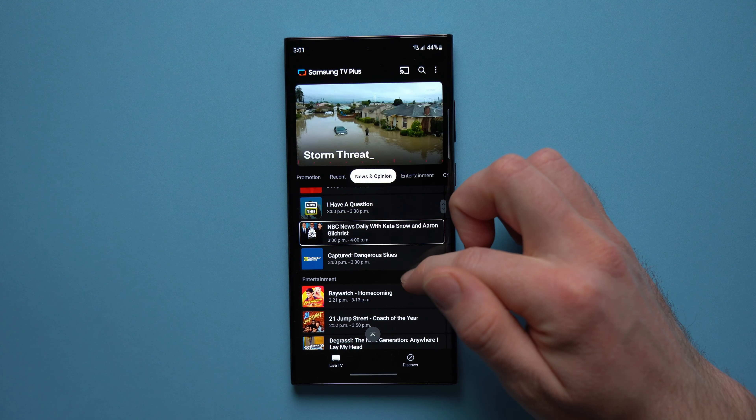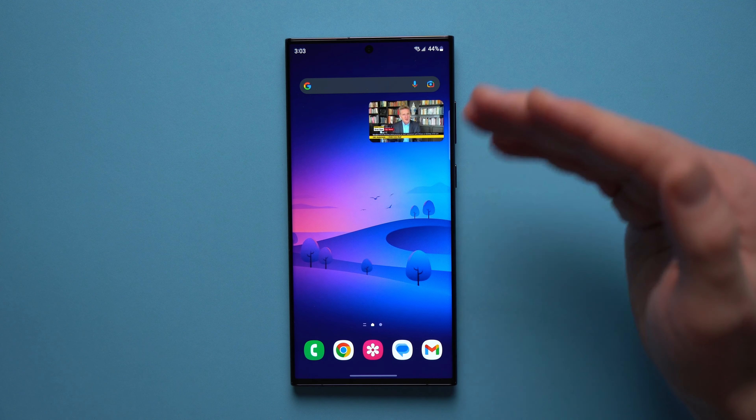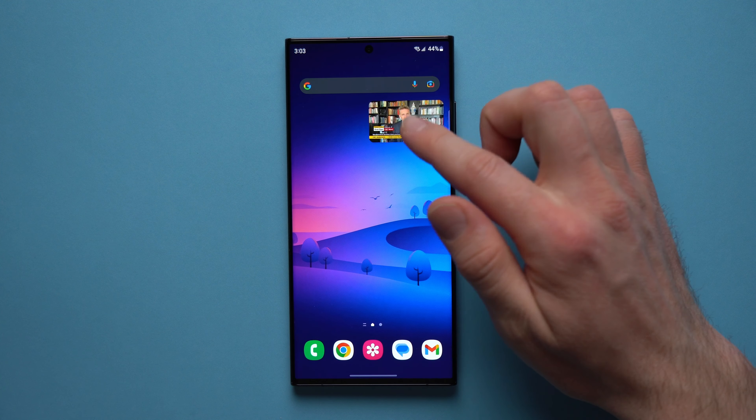Alright, so now let's get back to the Samsung TV Plus application. Once you have this installed on your phone, simply hit open and it will take you to the home page. As we scroll, these are all live channels — it is crazy how many channels there are. There are over 250 live TV channels and thousands of movies and shows all on demand, all for free.